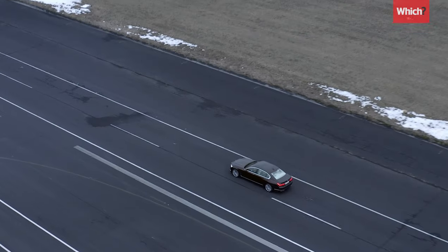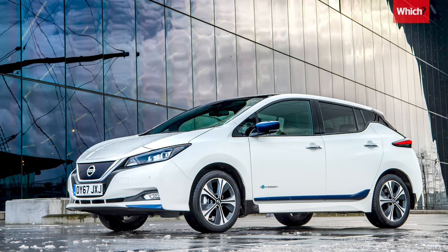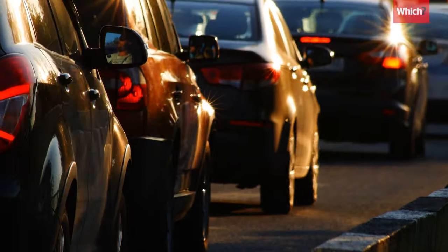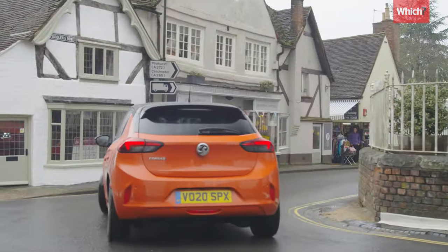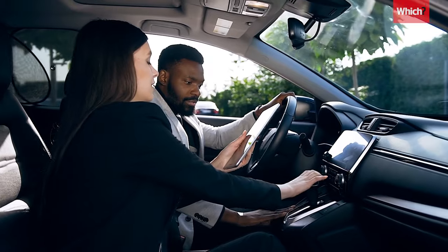Hybrid cars are billed as a clean and efficient middle ground between fossil fuel and pure electric vehicles — a good compromise if you're worried about the environmental impact of a conventional car or the range of an electric one. But how do they work, what are the different types, and should you buy one?